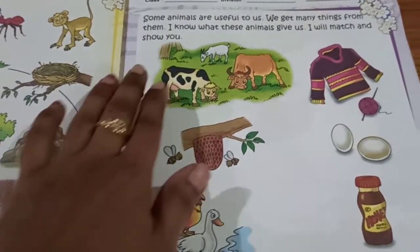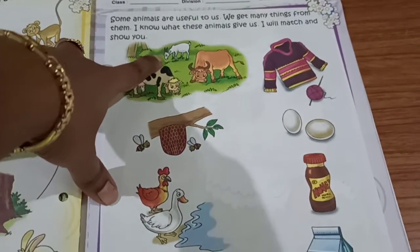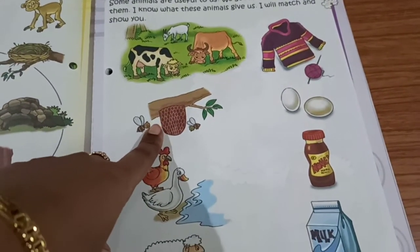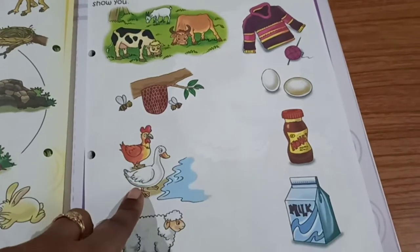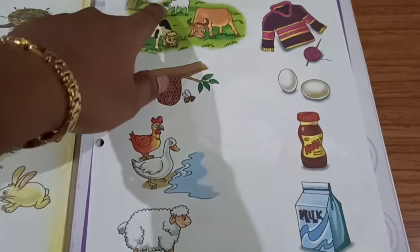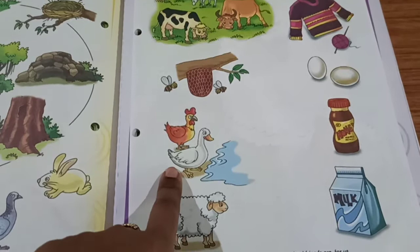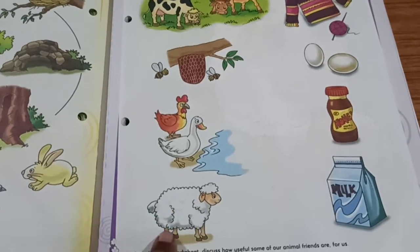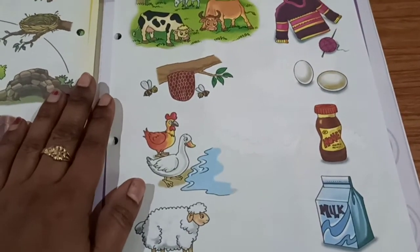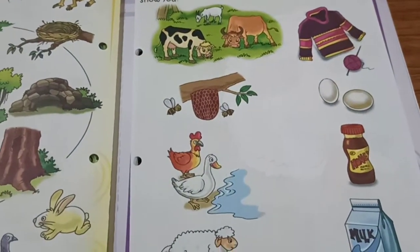Children, in this book, you can see the pictures here. Animals: cow, sheep, honeybee, hen, goat, duck. Now let us see what things we will get from which animal.